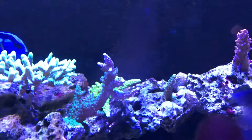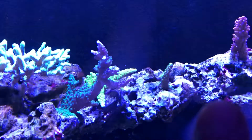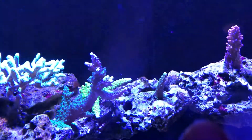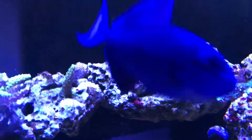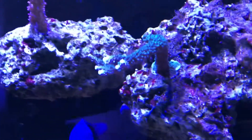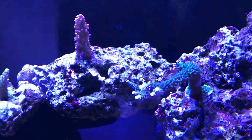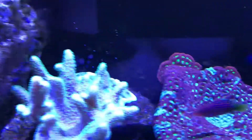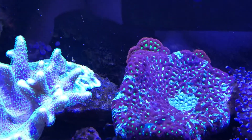This one right here I haven't seen any growth on — it's been there, so just giving it a little bit of time because sometimes they need some time. This one right here is showing a little bit of growth, and that one in the back, as you can see, it's growing behind the glass.